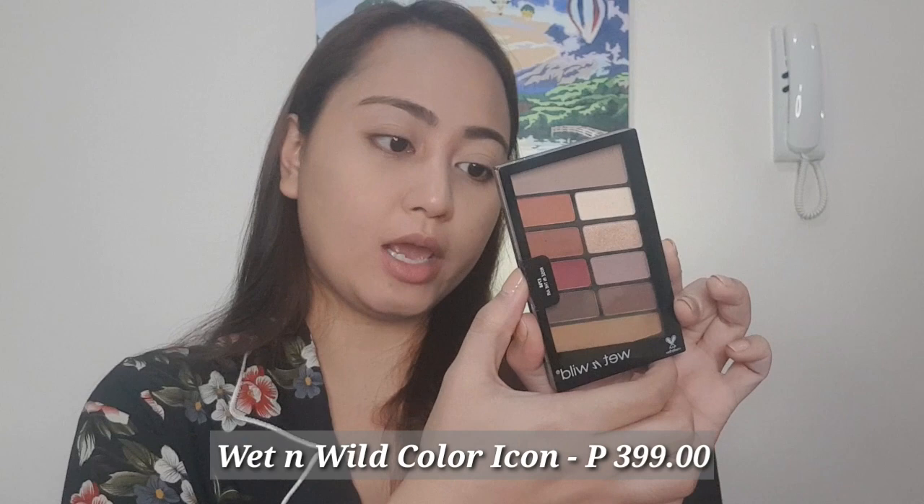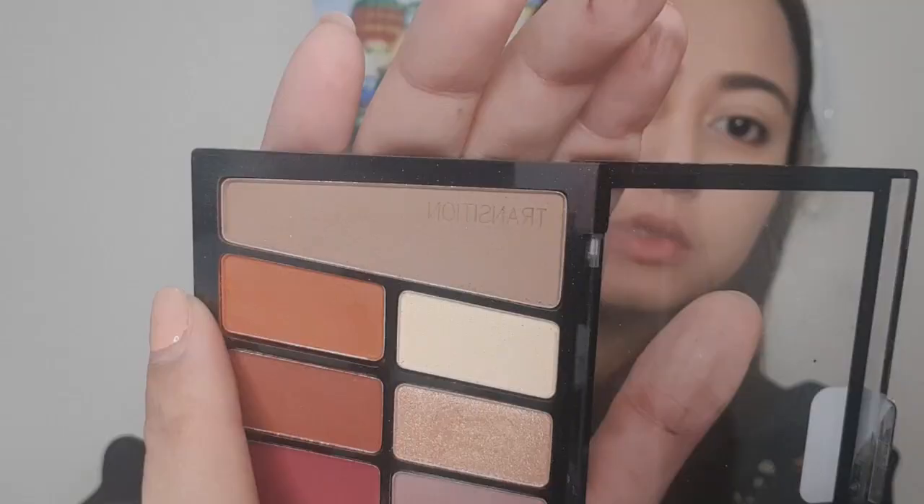After priming our lids, we now move on to our eyeshadow. What I got is the Wet n Wild Color Icon Rose in the Air. I got this palette for P399 pesos. Actually, isa sa magandang reviews ng favorite kong vlogger, which is si Laura Lee. So we will try this out. Kuha lang tayo ng fluffy brush — nakalagay na yung transition color, kaya alam mo na agad kung ano yung gagamitin mong transition color.